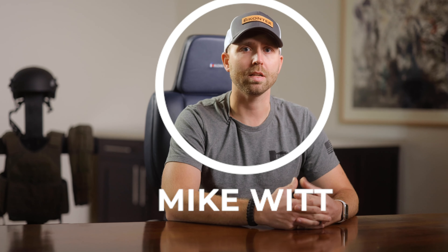Hi everyone, Mike Witt here with Contek Industries, and today we're going to talk about target hardening, and more specifically, target hardening for law enforcement agencies.